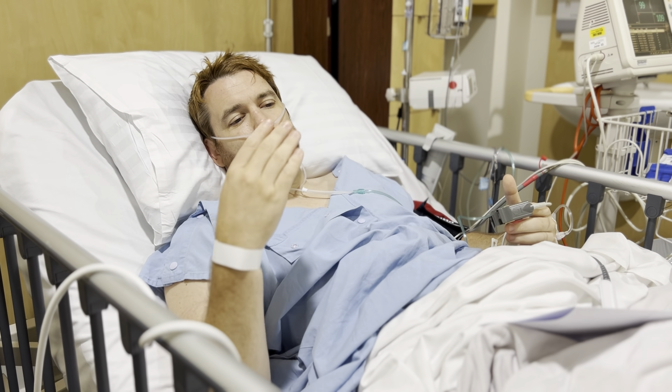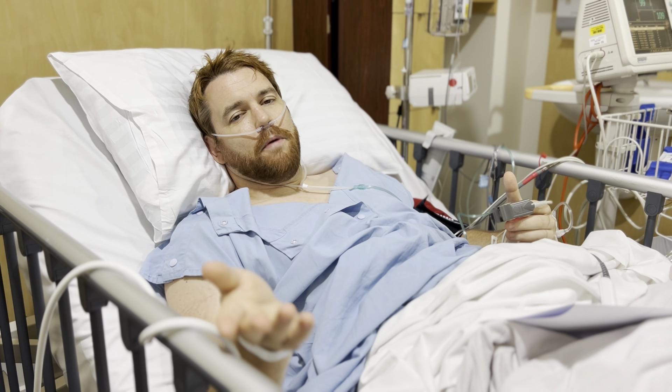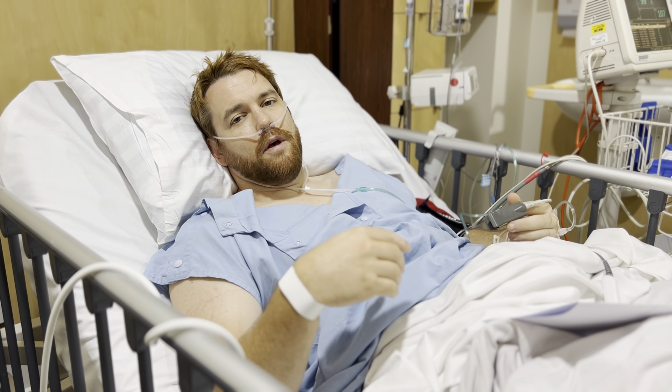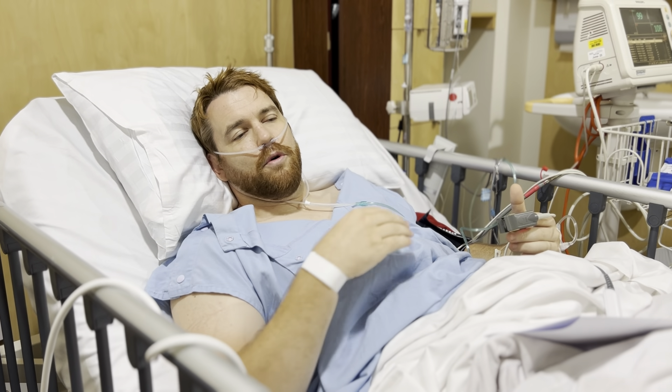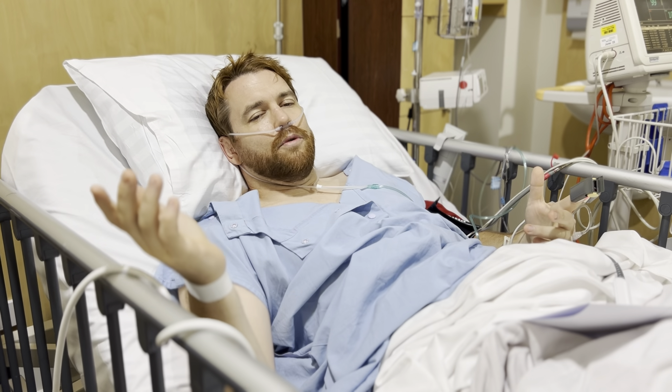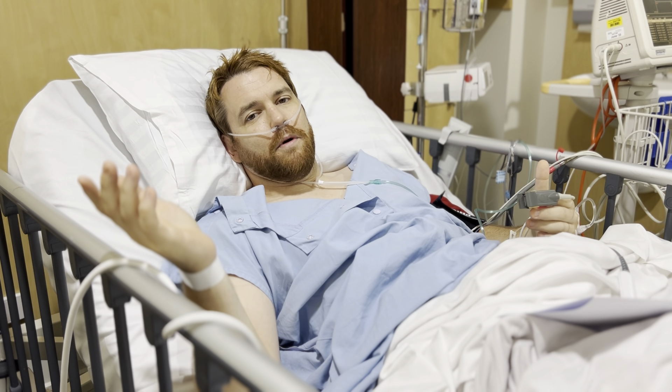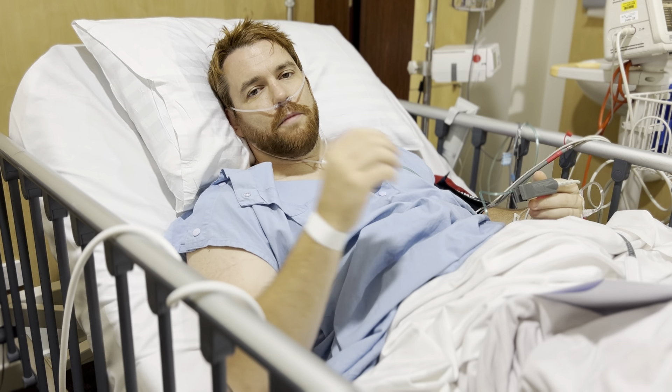I'll be doing lots of rehab videos and plans. If you check out my LinkedIn you can see I am a personal trainer and remedial massage therapist, and I've had lots of experience. I do have a solid amount of knowledge under my belt, and I'll be doing my rehab properly under the guidance of the surgeon, physio, and the whole medical team.